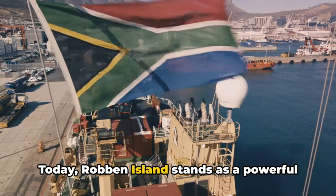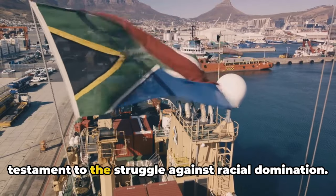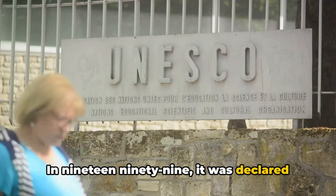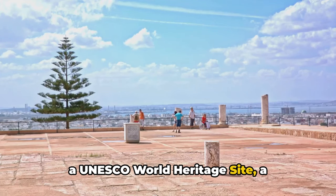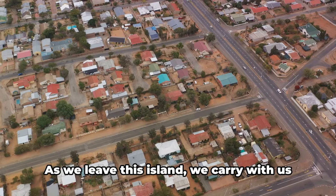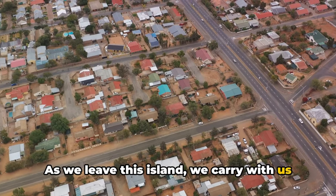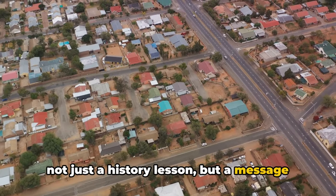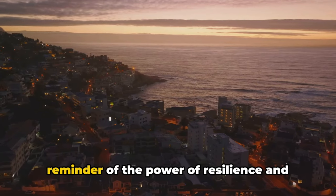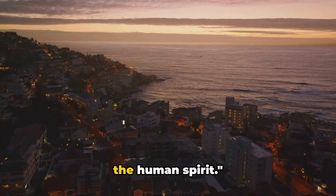Today, Robben Island stands as a powerful testament to the struggle against racial domination. In 1999, it was declared a UNESCO World Heritage Site, a recognition of its significant role in South Africa's history. As we leave this island, we carry with us not just a history lesson, but a message of hope and resilience. Robben Island serves as a poignant reminder of the power of the human spirit.